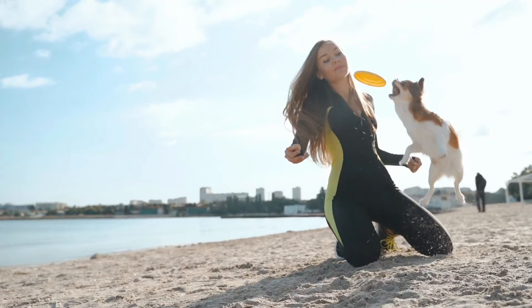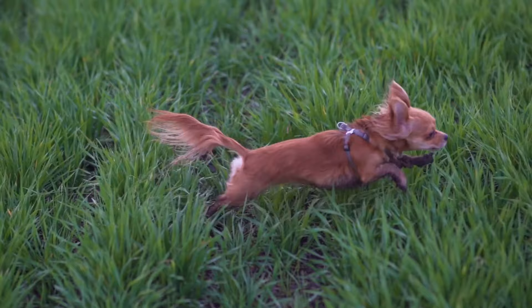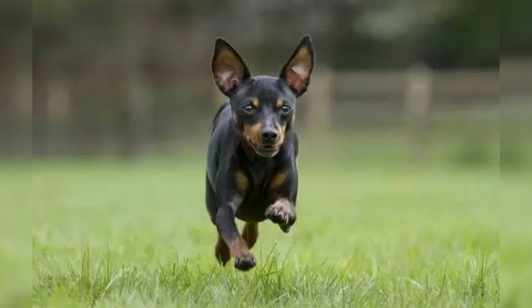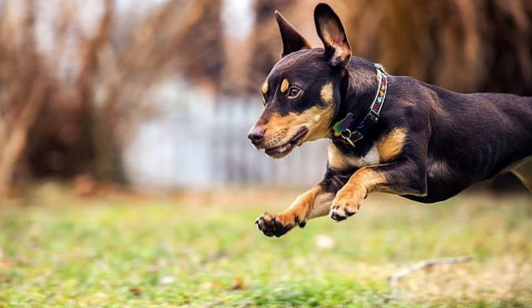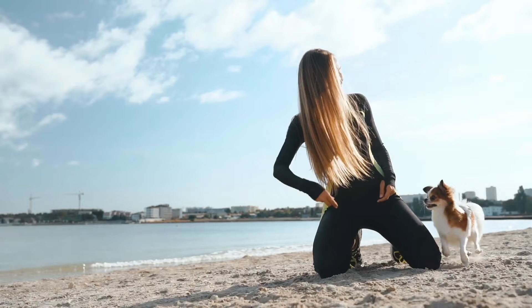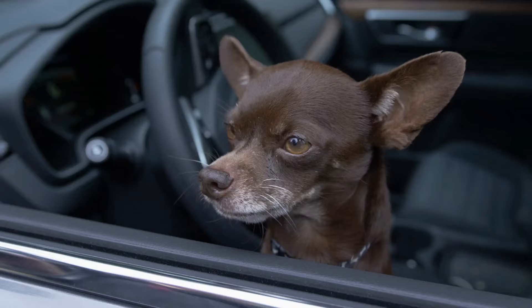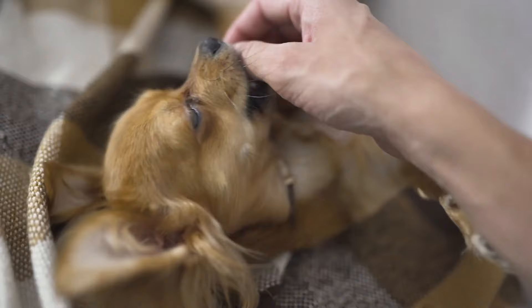Both Chihuahuas and Miniature Pinschers are active and need regular exercise to keep them in good shape. Chihuahuas can play for as long as you are willing to play — they enjoy retrieving toys, walking around the neighborhood, and going for supervised roams around the yard. Miniature Pinschers are incredibly active and always on the move, recommended for active people who enjoy adventurous activities. They are among the most active dog breeds and often need a wide open space to burn off their energy. Although both breeds enjoy playing outdoors, they should be housed indoors, as they are vulnerable to coyotes, hawks, and other larger dogs.